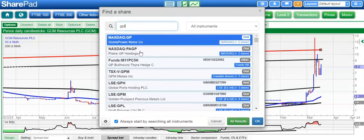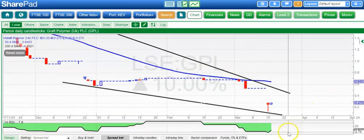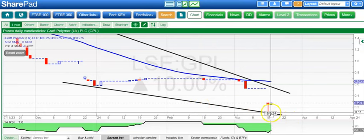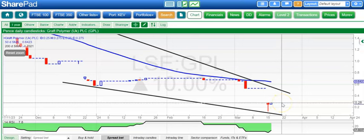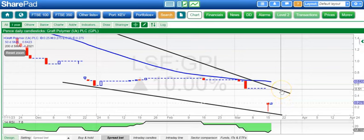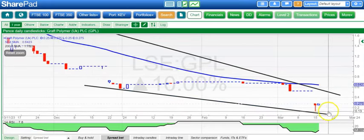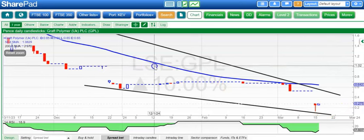A stock which has certainly been slapped down over the recent past is Graph Polymer, with the RSI heading down towards basically the 1 or 2 out of 100 level, which it has done before. It hasn't really bounced before, but maybe on this occasion, with that hammer candle on Friday, a break of the Friday high at 0.28 could take the shares up to filling the gap towards the 0.5 pence level and that resistance line from last July. Obviously, that's still a bit of a falling knife situation — ideally we stay on the right side of 0.2 if there is any recovery.